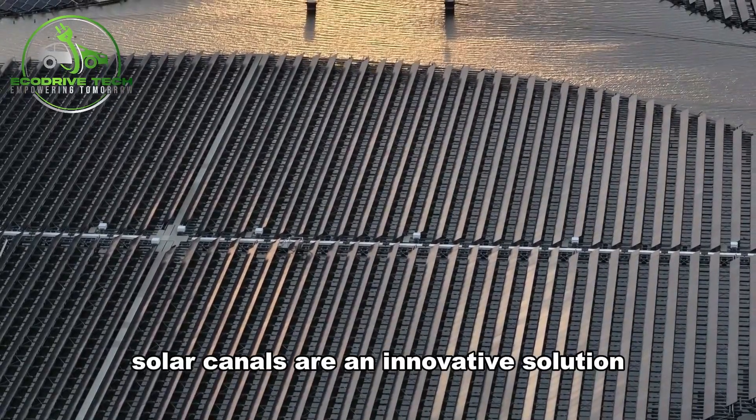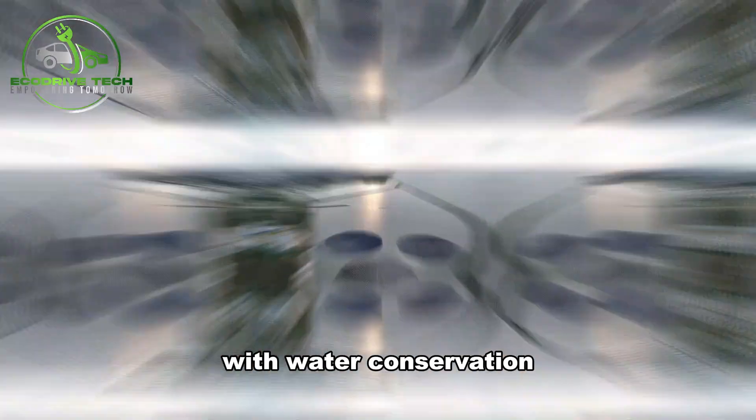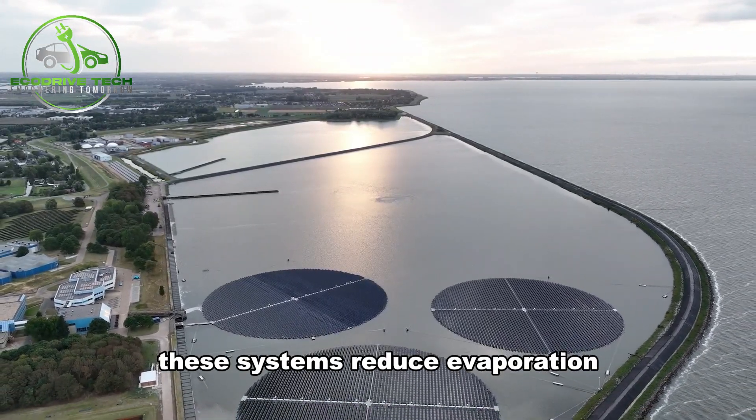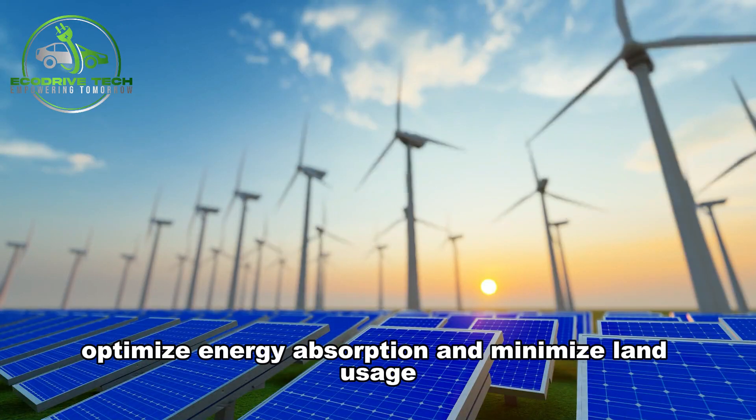Solar canals are an innovative solution that combines solar power generation with water conservation. By placing solar panels over waterways, these systems reduce evaporation, optimize energy absorption, and minimize land usage.